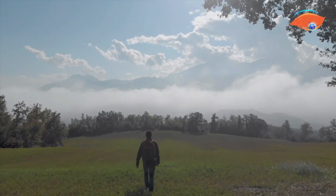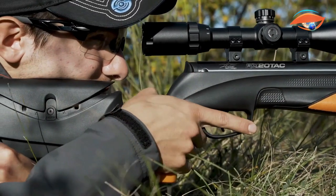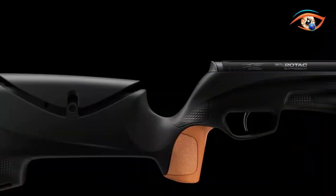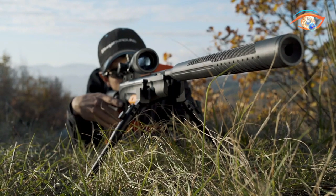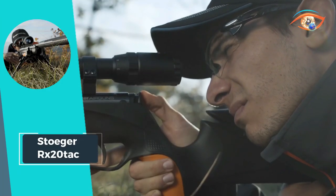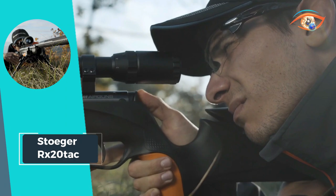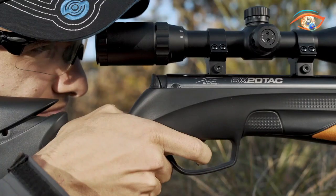The .177 caliber, paired with Stoger Airguns' adjustable two-stage trigger and automatic ambidextrous safety, delivers a seamless shooting experience. The human-tech design stock with pro-adaptive checkering and multi-grip system (MGS) further enhances the RX-20 TAC's appeal, weighing a mere 3 kg without the scope for a perfect balance of power and maneuverability.